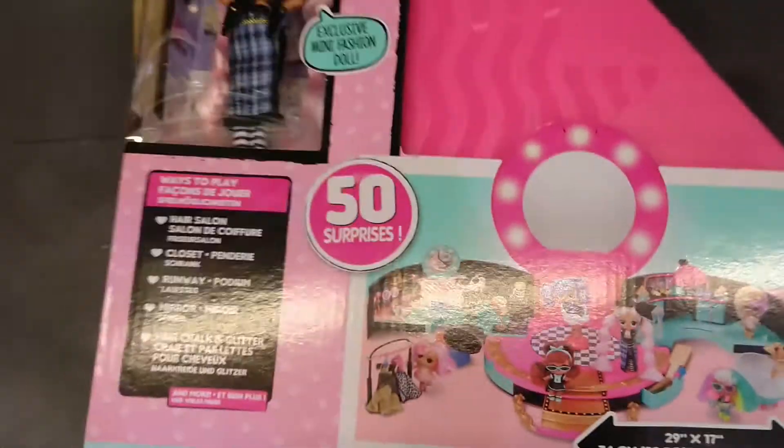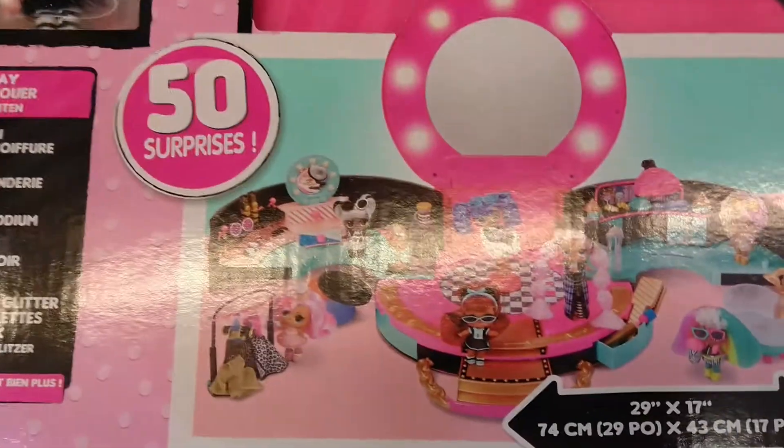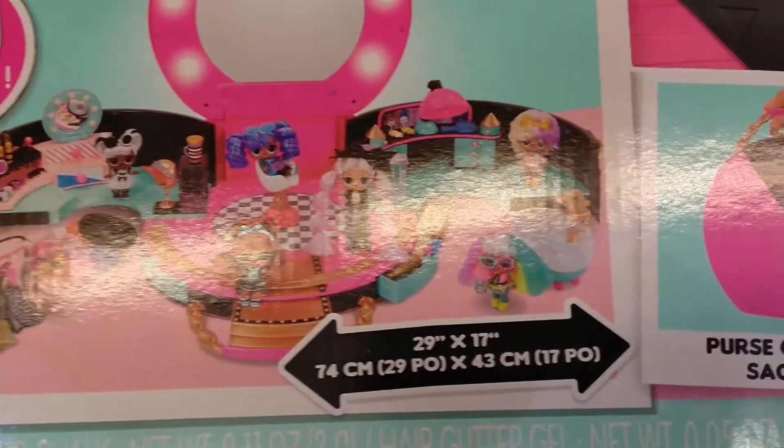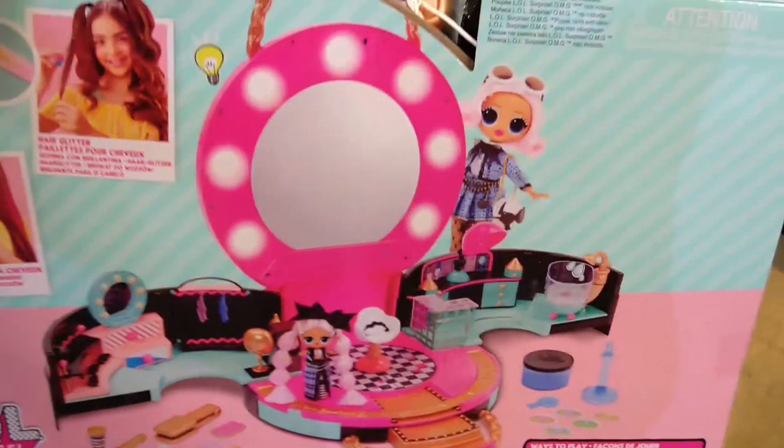The next one is the OH Hair Saloon — one doll, 50 surprises! Hair Saloon, Hair Saloon. Check the back — that's how it looks.